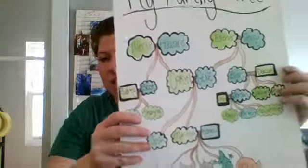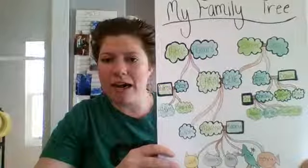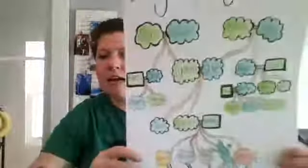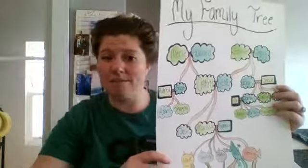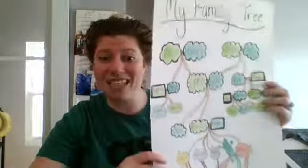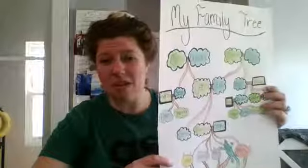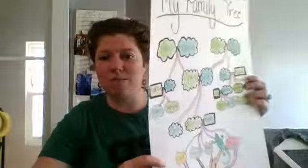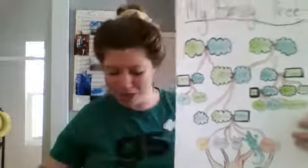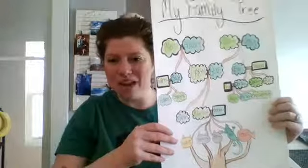Something interesting I did with my tree: I put everyone in a cloud shape who was from my family line. I put people in different shapes who married into the family, because they have their very own family tree that I knew I couldn't fit on this poster. Maybe you want to include as much of your family as possible — you might need a bigger piece of paper so you can expand and include family members of folks who married in. I put my parents, Karen and Jean, at the center of the poster.